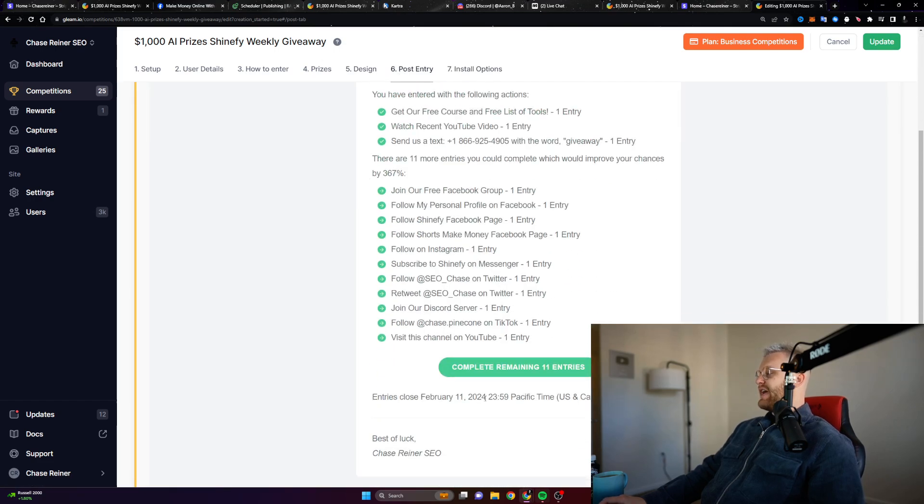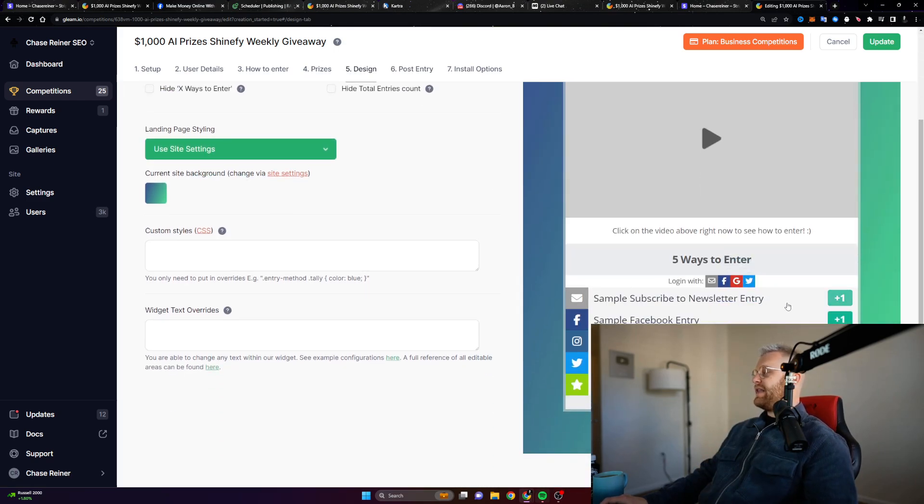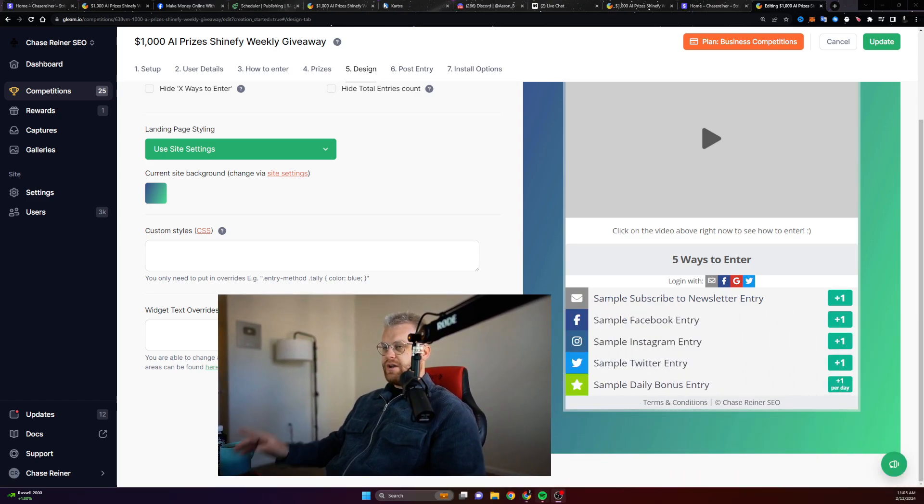Basically what's going to happen is when you're on the page, you're going to get these different buttons, different options. You can see right here — all these different things you can do. All you have to do is just follow the instructions on the buttons. One way is you can subscribe to our newsletter, you can join our Facebook group, you can go grab our free courses, free checklist of tools, watch one of our recent videos. All you have to do is click on those different buttons and follow the instructions on the actual page.